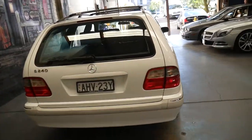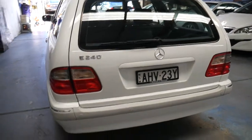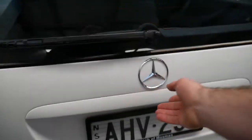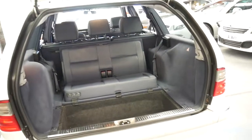It's got the original plates from brand new: AHV23Y. It's got rear parking sensors. It was bought brand new from McIntosh and Mossman and serviced there its entire life up to about 155,000 kilometres. Over the past 20,000 kilometres it's gone to some independents.